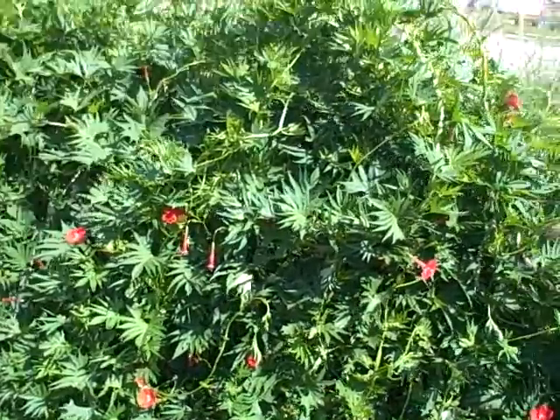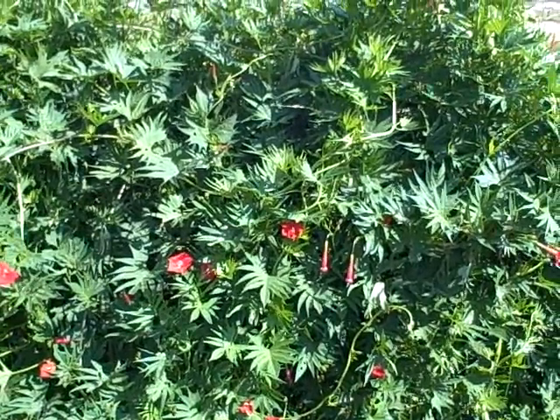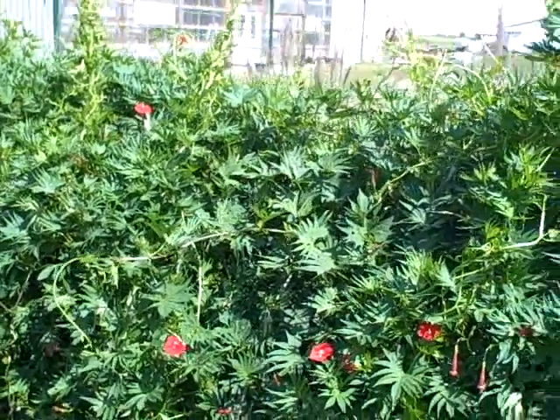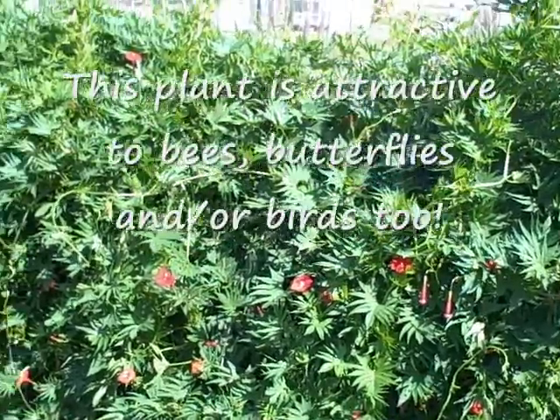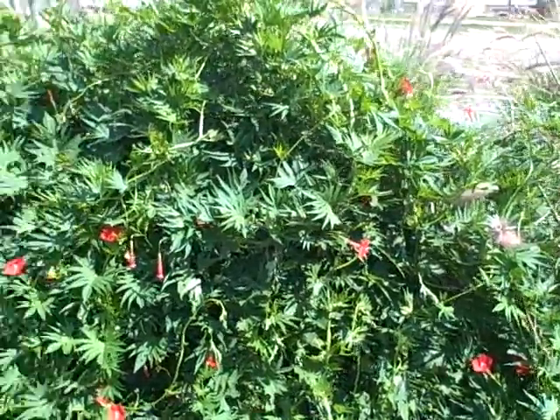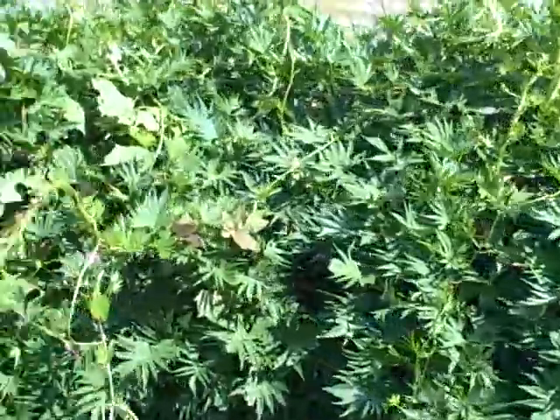As you can see, there are little tubular red flowers, and the hummingbirds really love this vine. But I'm not seeing them here today, and I think a lot of that has to do with the fact that we have a lot of cats — I haven't seen a lot of them this year.